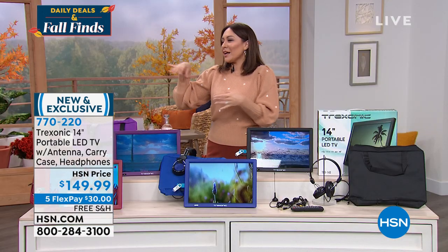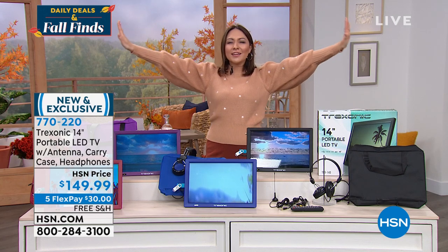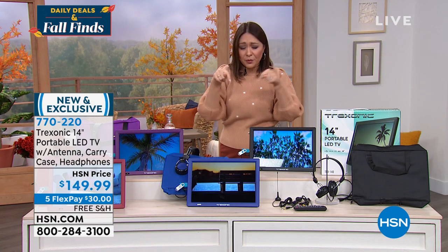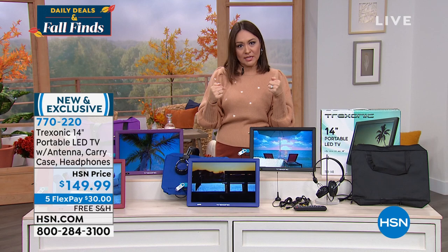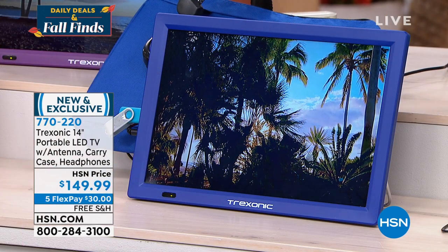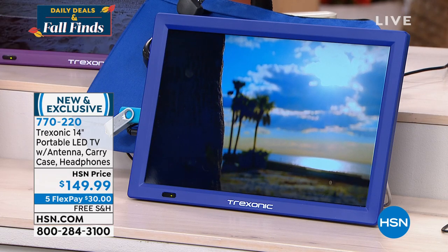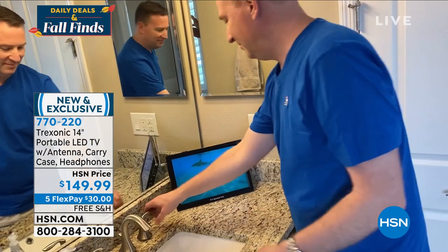Think about this: you're in a bubble bath, you've got a little drink, everybody has been warned to leave you alone, you've got your favorite show — it's just your own personal oasis. So don't think portable means you're going anywhere outside. Portable can be within your home. I want my own TV wherever it happens to be — bedroom, crafting room, outside, bathroom. You're going to get a port where you can plug this into a wall. You unplug it and you get three hours of battery life. We're also going to give you the car charger.